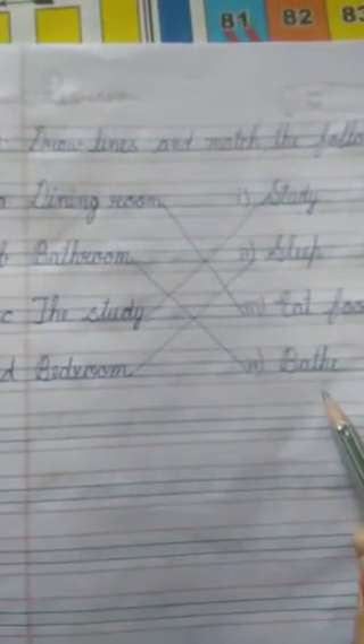B — Bathroom. In a bathroom we take a bath. We take a shower.